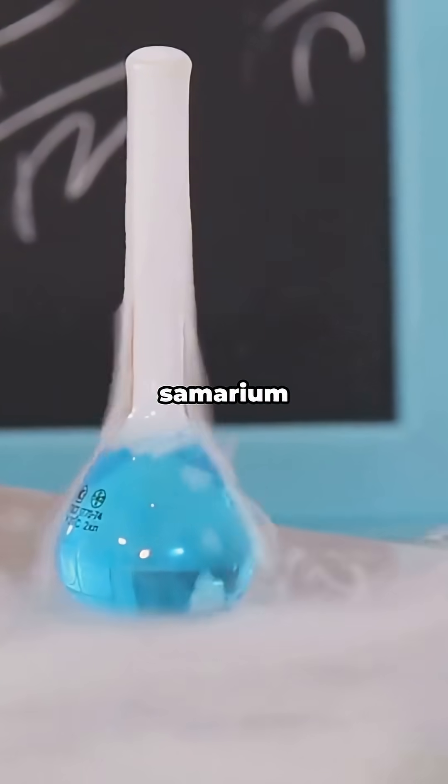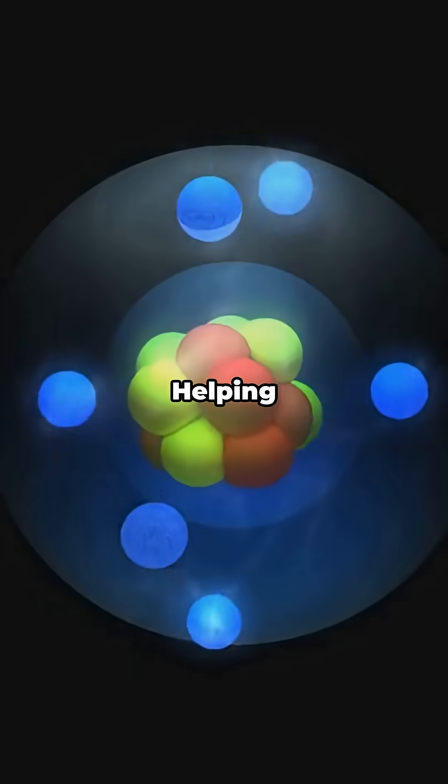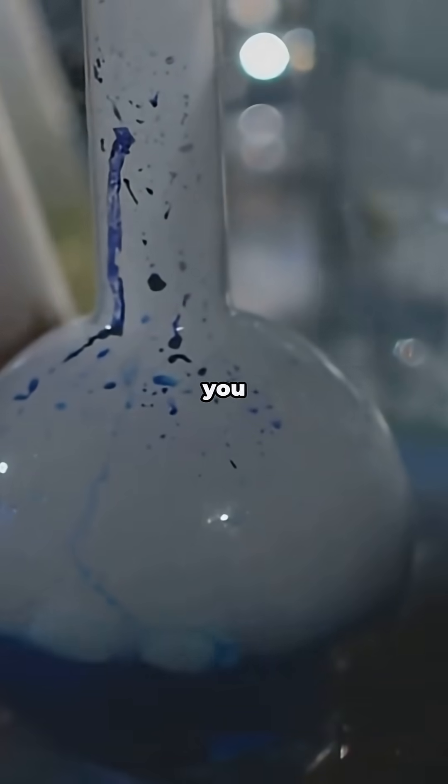In the chemistry lab, Samarium diiodide — chemists call it SmI2 — is a go-to reagent, helping snap carbon atoms together to build complex molecules. It's niche, but when you need it, you need it.